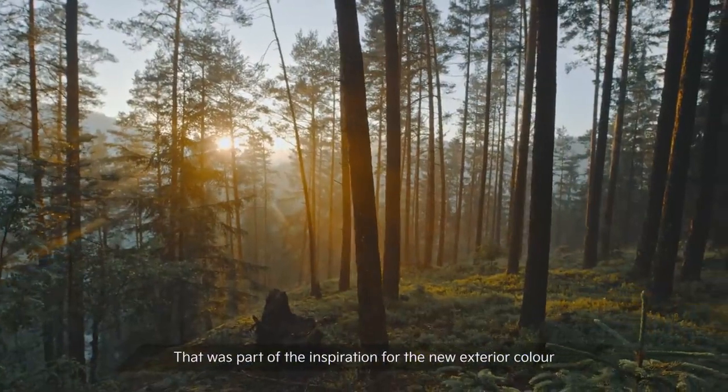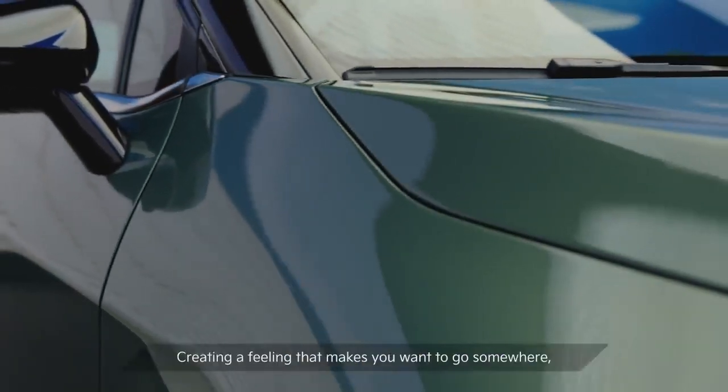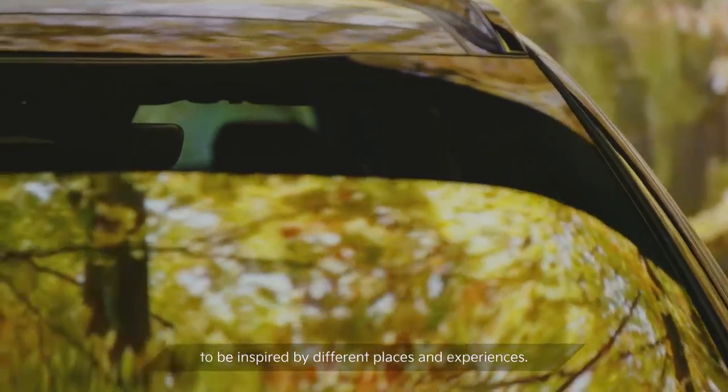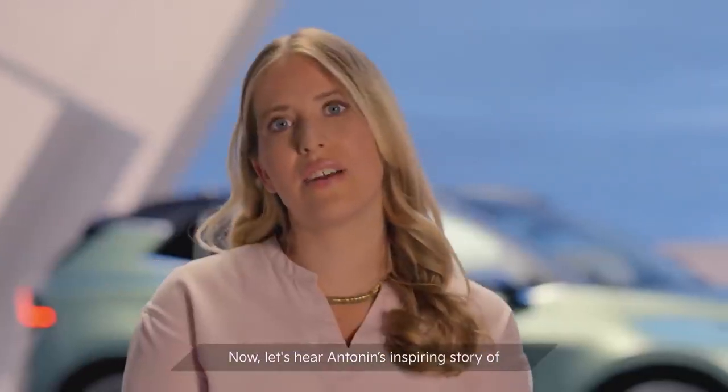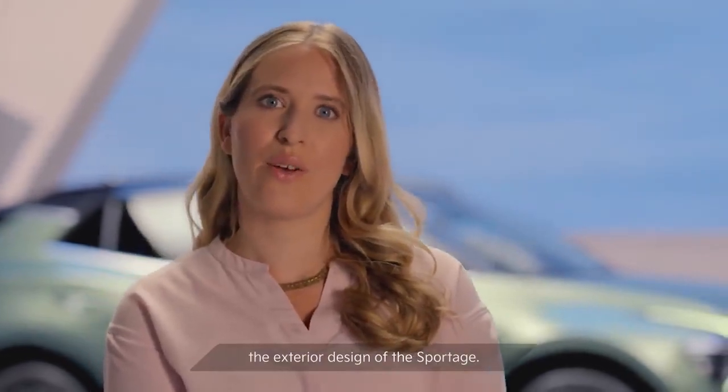It was also about the emotional connection between the urban environment and nature. That was part of the inspiration for the new exterior color for the Sportage — to experience green, creating a feeling that makes you want to go somewhere, to be inspired by different places and experiences. Now, let's hear Antona's inspiring story of the exterior design of the Sportage.